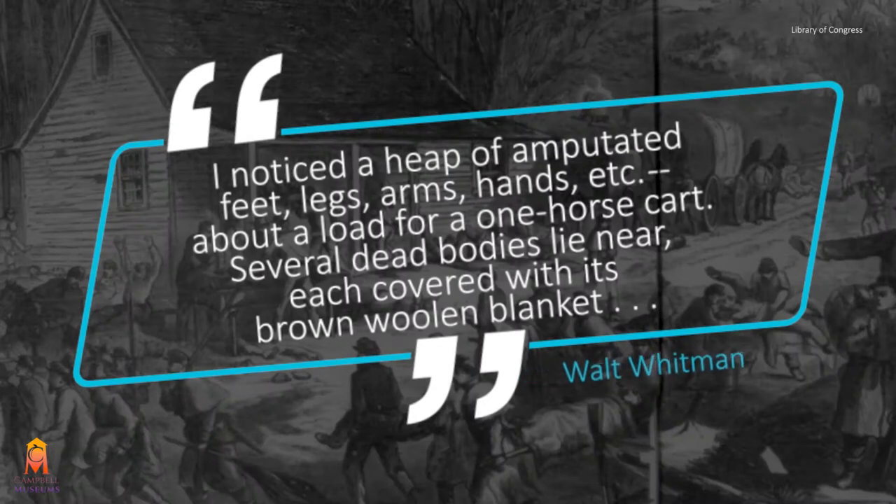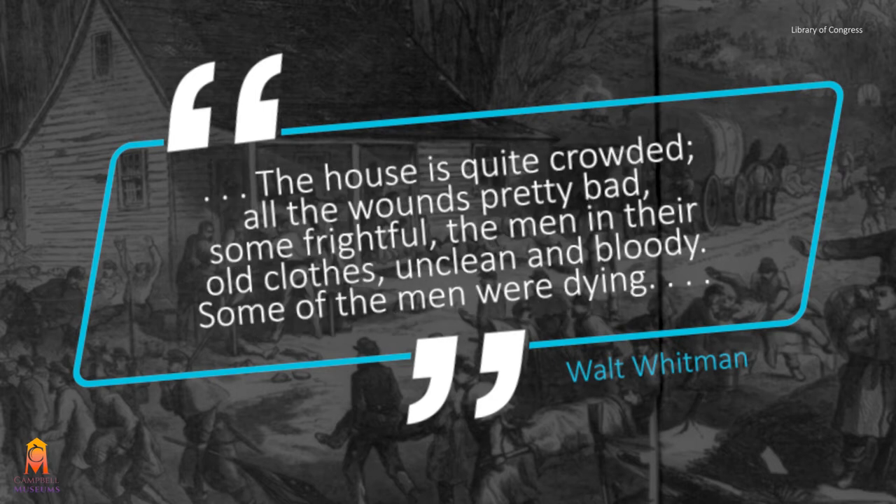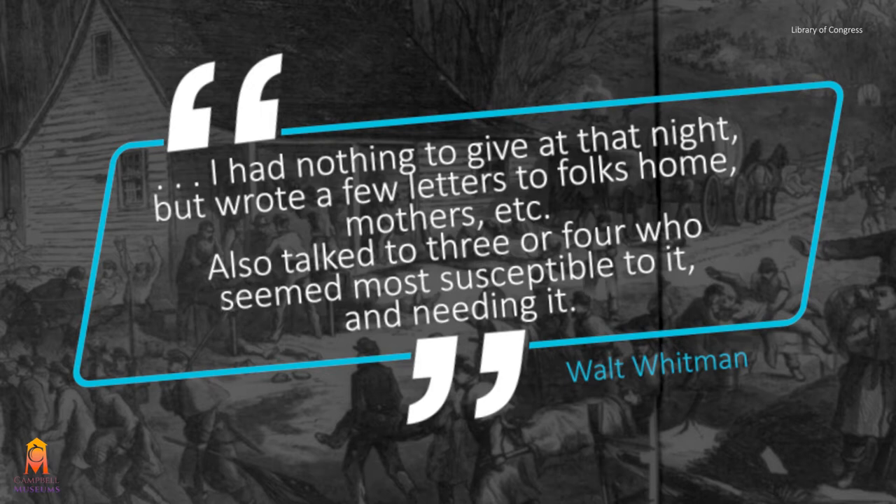I noticed a heap of amputated feet, legs, arms, hands, etc. — about a load for a one-horse cart. Several dead bodies lay near, each covered with its own brown woolen blanket. The house is quite crowded, all the wounds pretty bad, some frightful, the men in their old clothes, unclean and bloody. Some of the men were dying. I had nothing to give that night but wrote a few letters to folks home — mothers, etc. — and also talked to three or four who seemed most susceptible to it and needing it.